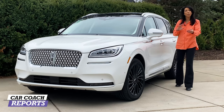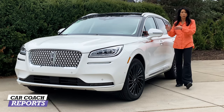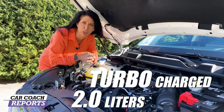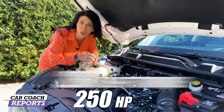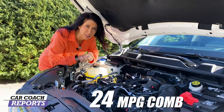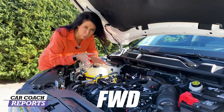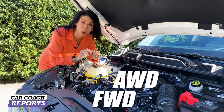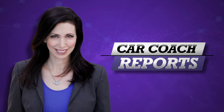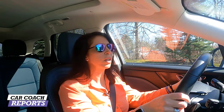Today we're test driving the two-liter turbocharged engine — all-wheel drive, though it also comes in front-wheel drive. Under the hood: 250 horsepower, 280 pound-feet of torque, and fuel economy of 24 miles to the gallon combined. We'll go deeper on both performance and handling.